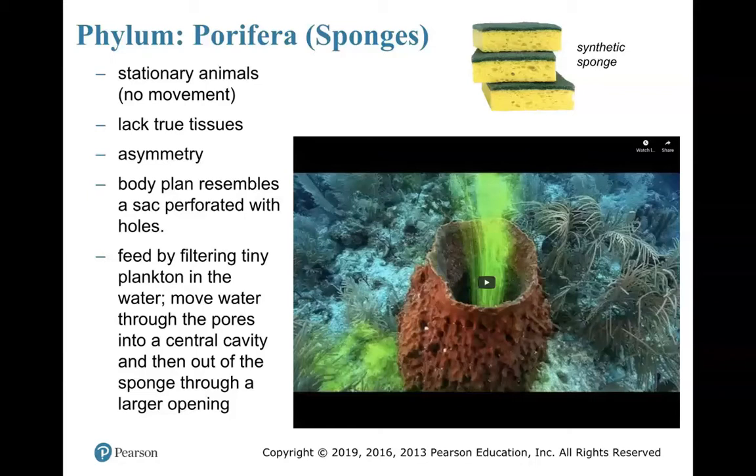Sponges are stationary animals — they do not move. Once they have a spot, they stay in that spot for the remainder of their life. Sponges lack true tissues; they are the only animal that lacks true tissues. They are asymmetrical, with no symmetry — it doesn't matter which way you cut the animal, they will not have mirror images.